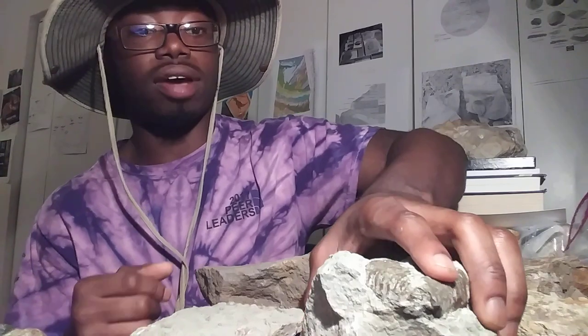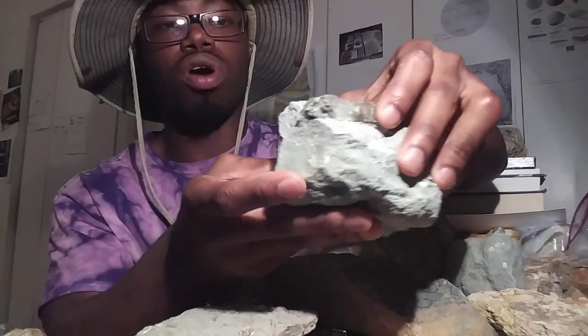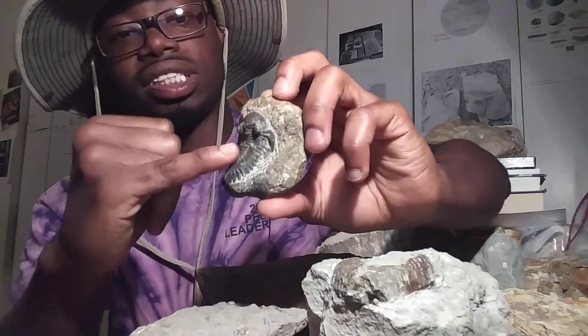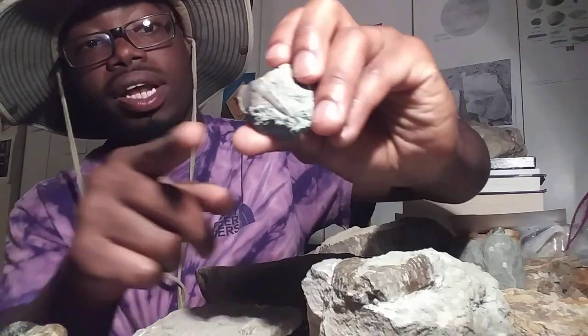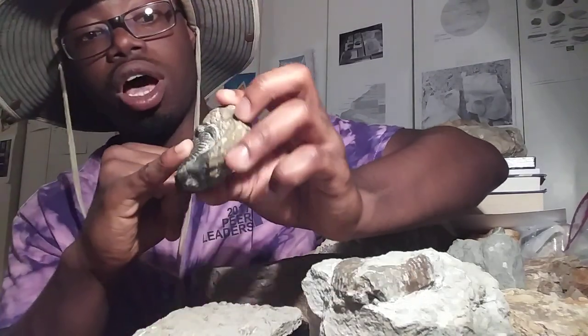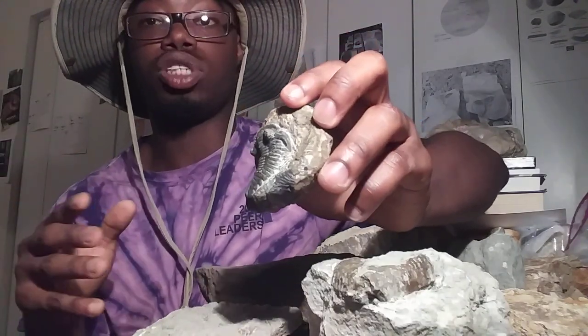I also found a few disarticulated trilobite remains. This is the biggest trilobite that I found — quite big. That's the pygidium, or the tail end of a trilobite. Here is a complete trilobite from Africa to show you what that bottom portion looks like — that is the pygidium. I also found some other disarticulated remains like the genospines of the cephalon. Here is a complete specimen showing the genospine, which is the appendage that breaks off during the trilobite's molting cycle.